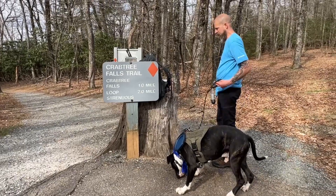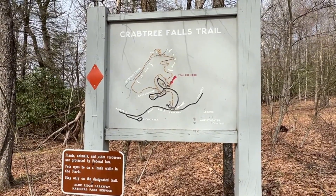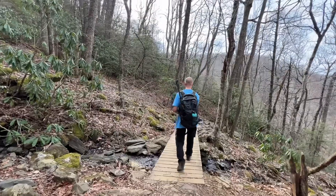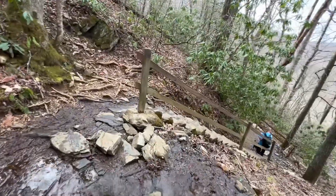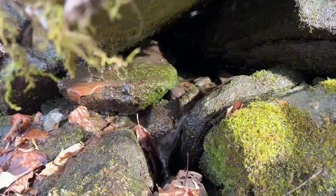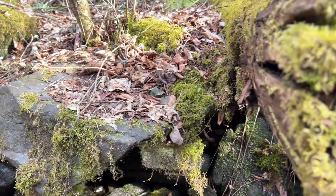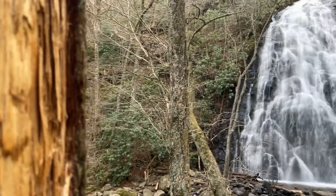Crabtree Falls is along the Blue Ridge Parkway milepost 339.5 to 340.2. The 60-foot falls can be accessed by two different trails. The first route is 1.8 miles round trip to the falls and back, or the 2.5 to 3 mile trail round trip for the entire loop. May is prime time to see the gorgeous pink crabapple blossoms and a bunch of other wildflowers on display. Now for the falls.